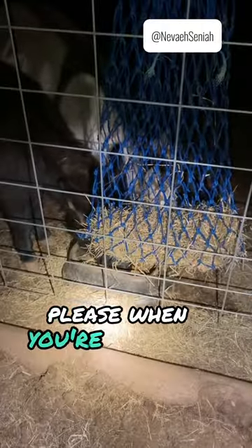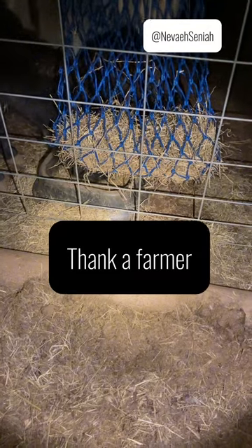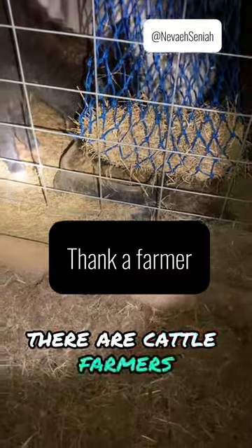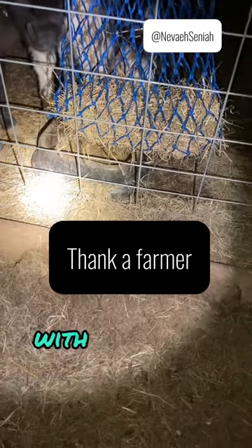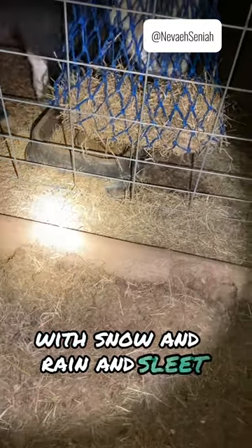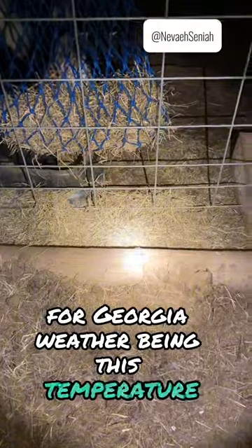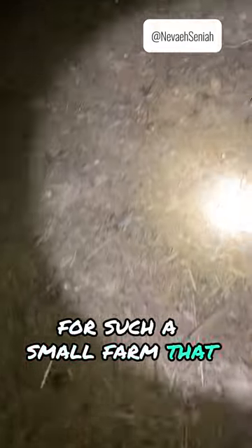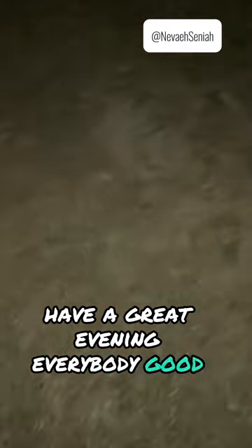So please, when you're thinking about the food that you eat — there are cattle farmers that have to do this in worse weather, with snow and rain and sleet. And I am not going to complain about Georgia weather being this temperature for such a small farm. Have a great evening, everybody. Good night.